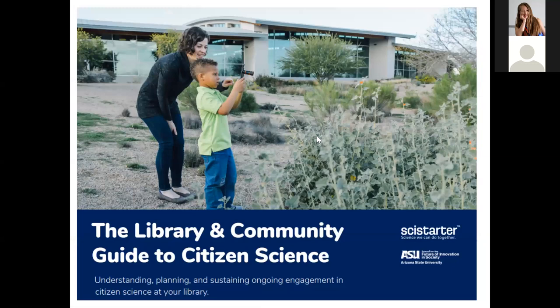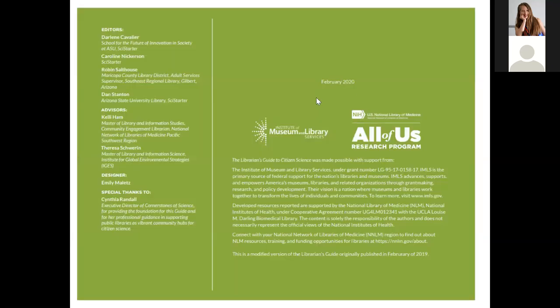Based on that work, last year we created the Librarians' Guide to Citizen Science. This year, updated with lessons learned and programming examples from libraries, it is now the Library and Community Guide to Citizen Science — hot off the press, February 2020. The libraries have been great in terms of helping us get started and providing feedback on ways to improve, and that is what SciStarter is all about.